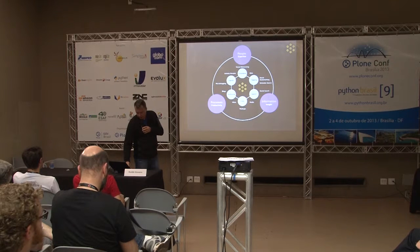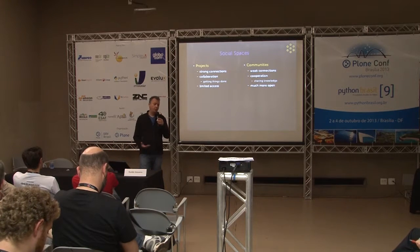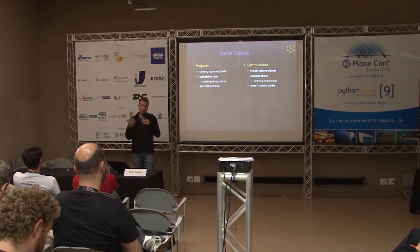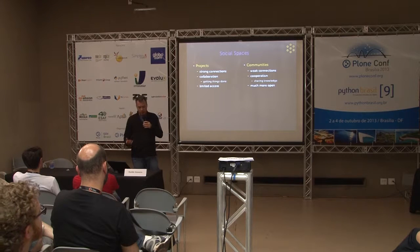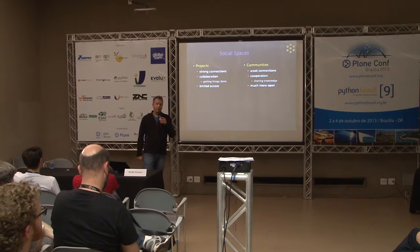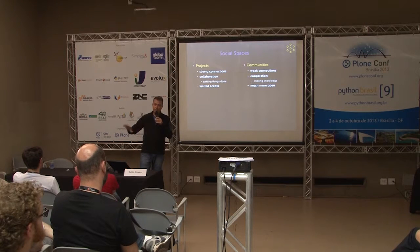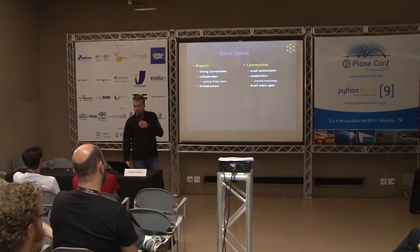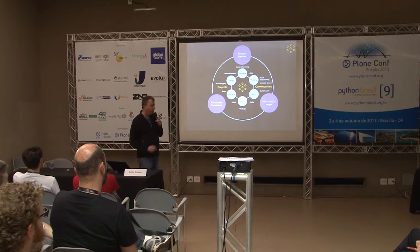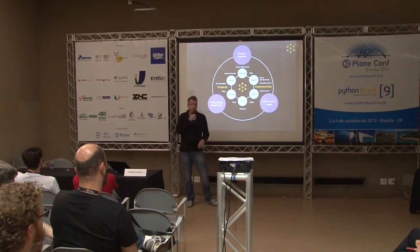We also have social spaces, grouped into two classes. Projects involve teams collaborating linked by strong connections — frequent interactions, close colleagues, focused on getting stuff done, usually with tight security since outsiders shouldn't be inside. Communities are far weaker in interaction, spread throughout an organization, more about cooperation and sharing knowledge than getting things done, and can be much more open because they're geared to share knowledge across the whole organization.